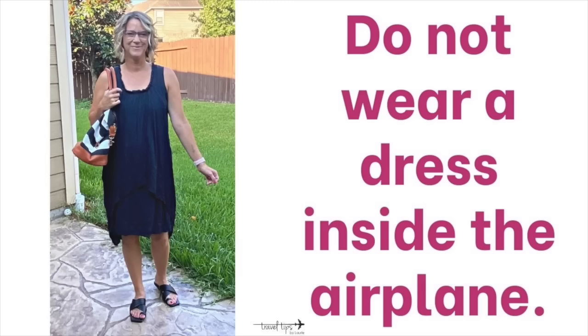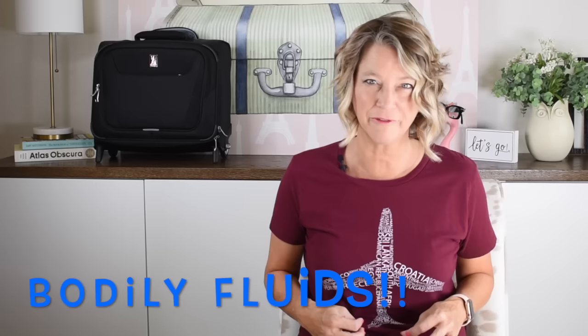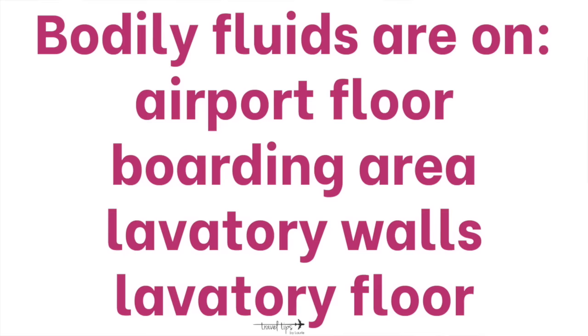Do not wear a long dress or maxi skirt inside the airplane. That flowy fabric will brush against people's legs and shoes when you're walking in the airport, and the bottom brushes against airport germs and dirt — especially in restrooms. It is guaranteed that your skirt or long dress will brush against something you don't want it to. Similarly, wide-leg pants, which are beautiful, should be saved for your vacation — same issue with flowy fabric picking up germs, stains, and dirt.